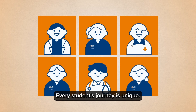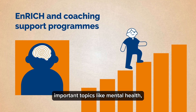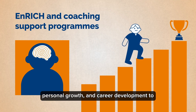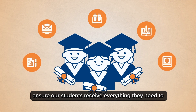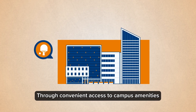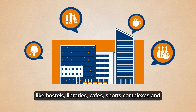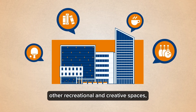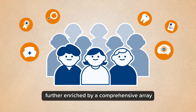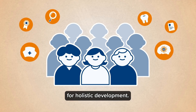Every student's journey is unique. Our enrich and coaching support programmes cover important topics like mental health, personal growth and career development to ensure our students receive everything they need to thrive within our walls and beyond. Through convenient access to campus amenities like hostels, libraries, cafes, sports complexes and other recreational and creative spaces, our students' educational experiences are further enriched by a comprehensive array of opportunities within NUS campus for holistic development.